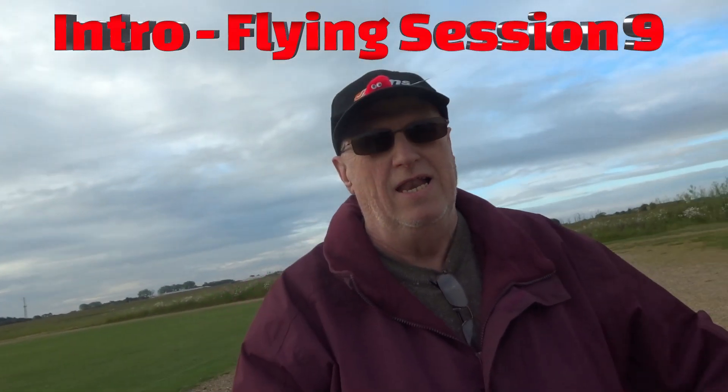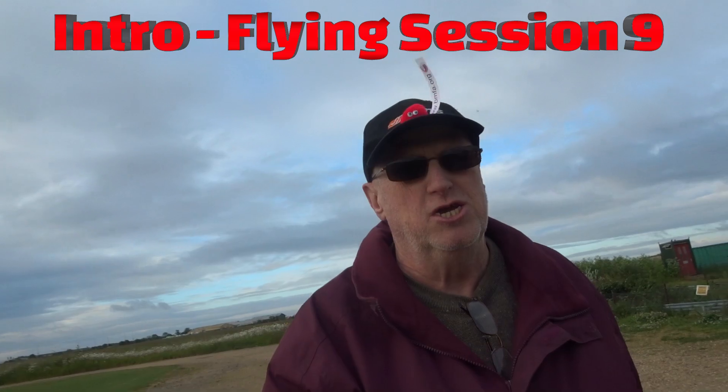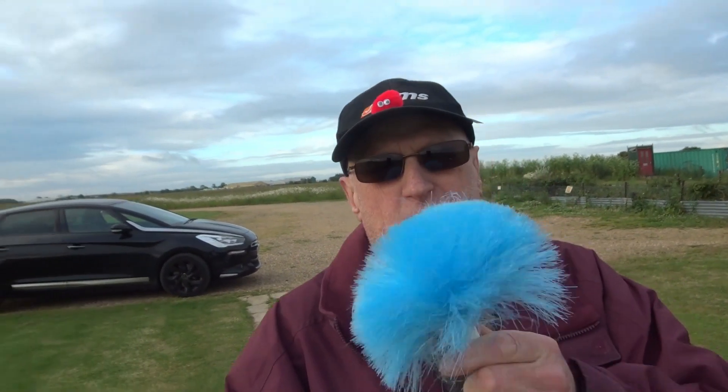Hi everyone, welcome to my channel. Hope you're all safe and well. This is flying session nine in my 2024 flying season. If you're wondering why I've got a little duster with me, it's because when I show you the lineup there's an actual aircraft here that hasn't flown for 14 months and it's a little bit dusty. It's Saturday 22nd of June, a bit of an overcast morning — it's 20 to 7. There is a sun trying to get out somewhere over there and it's supposed to be a nicer day, so hopefully it will change. It's a bit of wind — we'll go measure that in a minute. But let's do it in reverse order and look at the lineup for today.